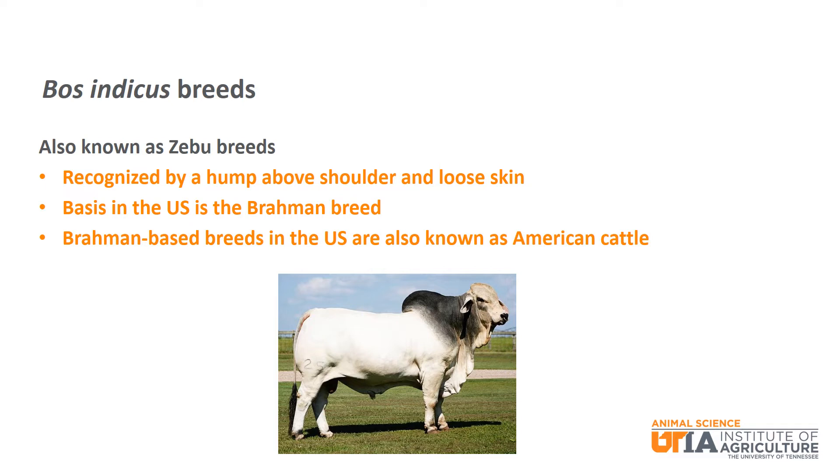Bos indicus cattle are also known as zebu breeds. They are recognized by their hump above the shoulder and an abundance of loose skin. The loose skin increases the surface area and thus increases the animal's ability to rid its body of heat, which is a big part of their ability to remain productive in extreme heat conditions. When you talk about Bos indicus cattle in the U.S., you are really talking about the Brahman breed. They are the basis of the American breeds, or breeds that were developed in the U.S.